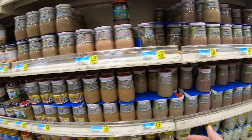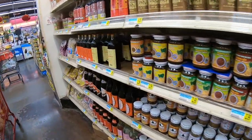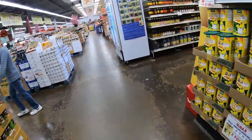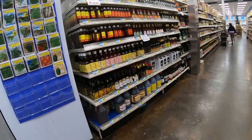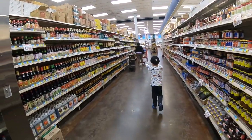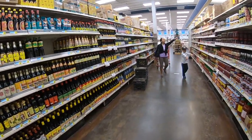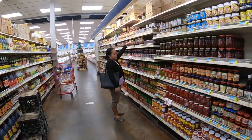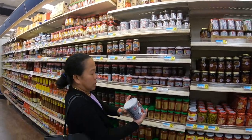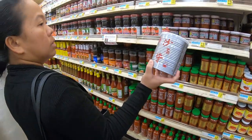They have all sorts of soy sauce, oyster sauce. The last time we were here they didn't have it, but I get this barbecue sauce — we use that for a hot pot. And they have all sorts of vinegar here.